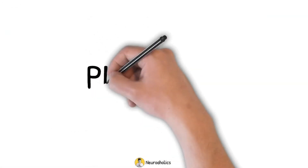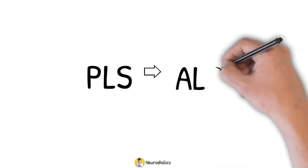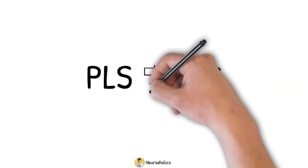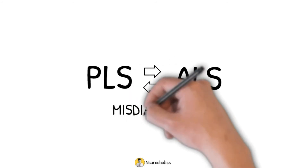In the case of diagnosing, the prognosis is the crucial differentiating factor between PLS and ALS. However, it is still common for patients to be diagnosed with PLS but later diagnosed with ALS instead, and vice versa. Due to the overlap in signs and symptoms, a misdiagnosis can occur.